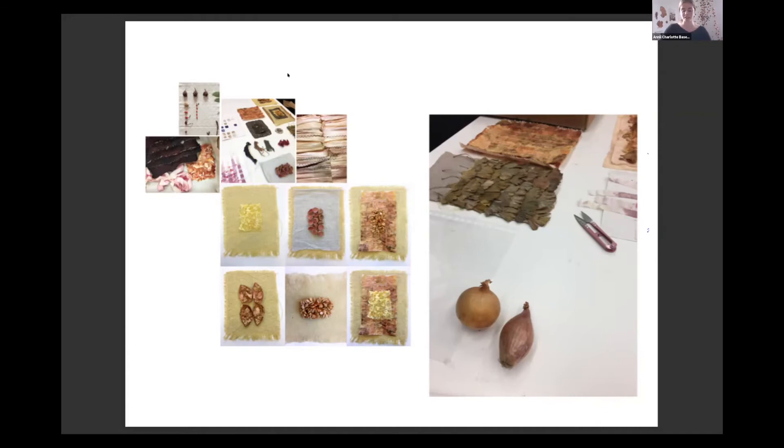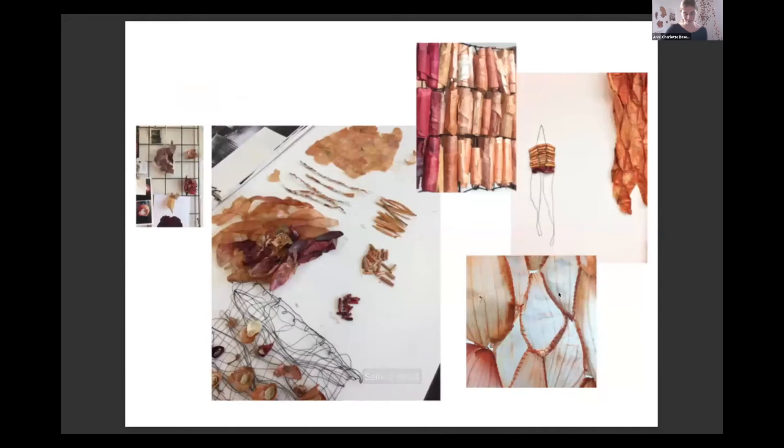I wanted to understand her qualities through handling in different ways. The textiles are all made from onion leftovers, mostly from their peels and the ends of the onion. Exploring different characteristics, I started rolling dried peels to make beads. I soaked peels in glycerin and water to make them more flexible and workable, to be hand-stitched with cellulose rayon thread.